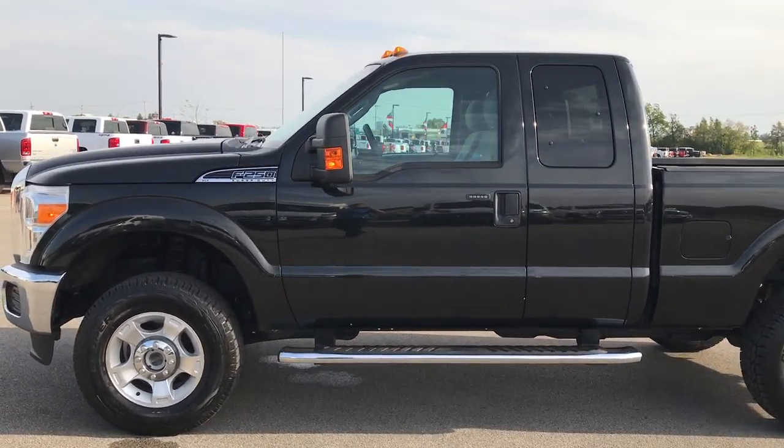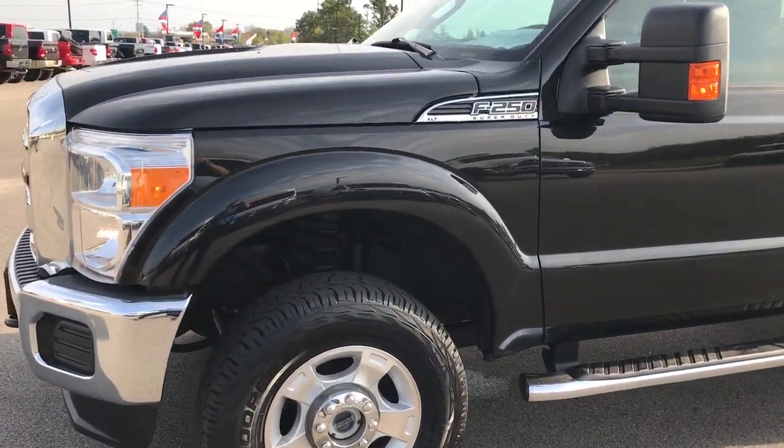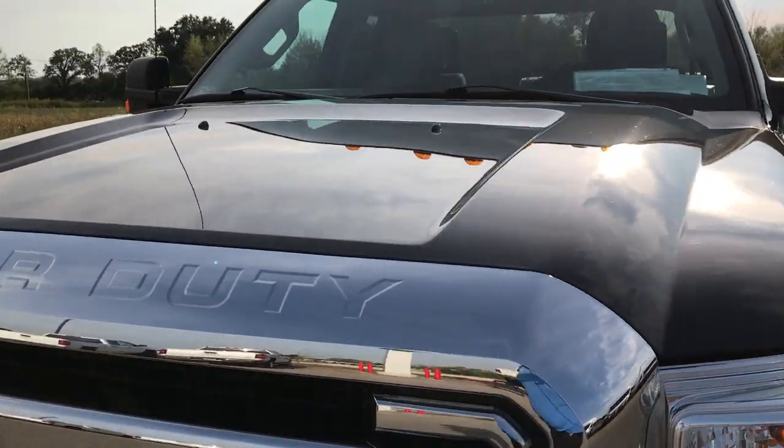This is stock number 9207, a 2015 Ford F250 Super Cab Short Box. This truck has the 6.2 liter V8 motor.